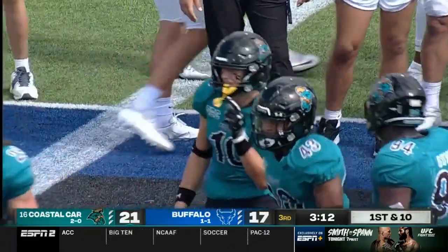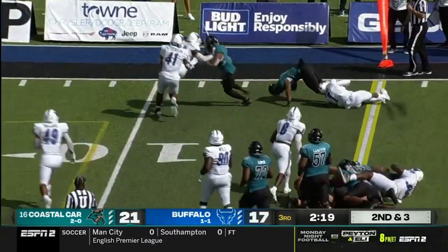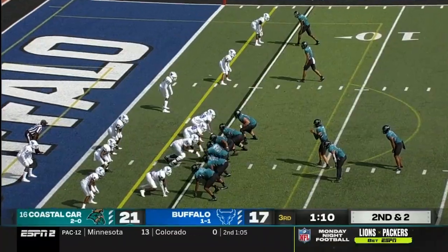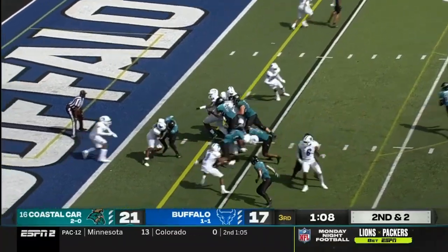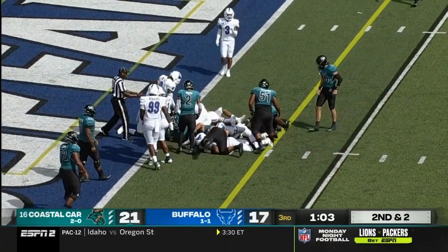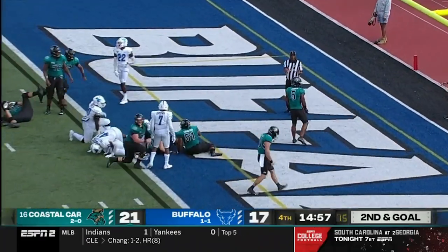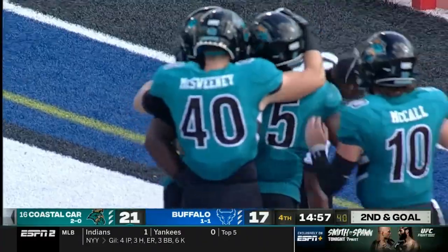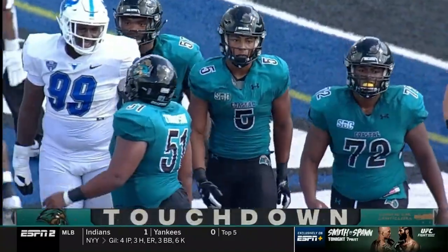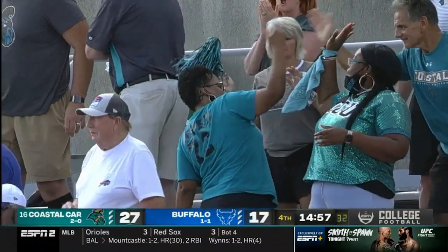Second and three — McCall will hand off to Jones again, dragged down but picks up the first down. Handoff is to Jones, still moving the pile. Second and goal from the one — Jones is in there. Touchdown, Coastal Carolina. A one-yard touchdown plunge for Shomari Jones, who has got a career day on the ground — 149 yards with a touchdown.